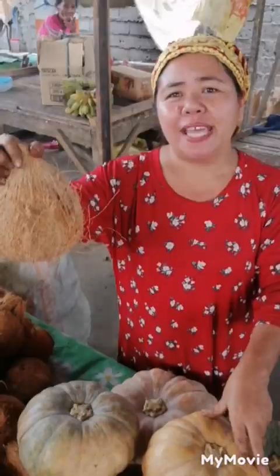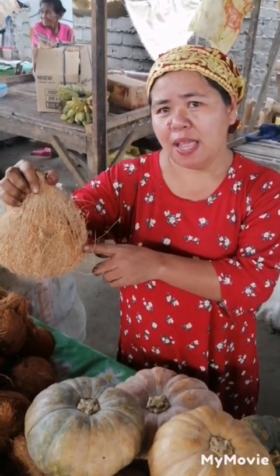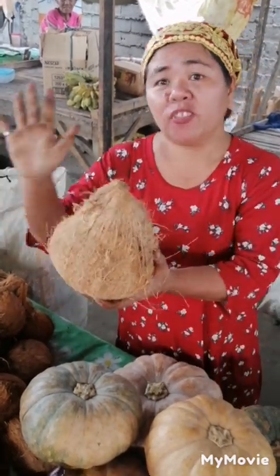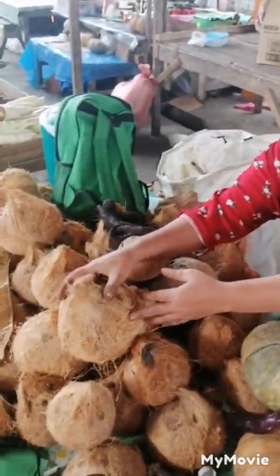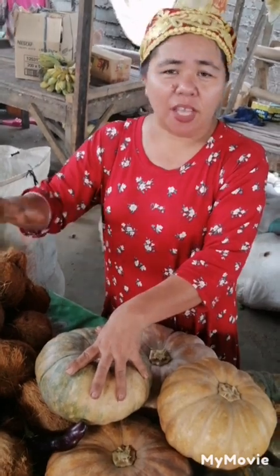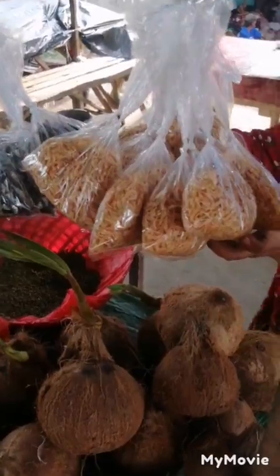How much is a coconut here? 15 pesos — wow, that's cheap! I just wanted to confirm: did you say 15 or 50? 15, yes. It's just that sometimes 15 and 50 can sound so similar. Thank you for helping out there and for doing this for me.